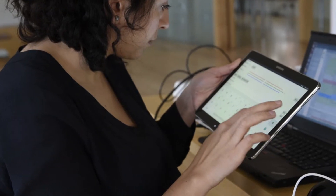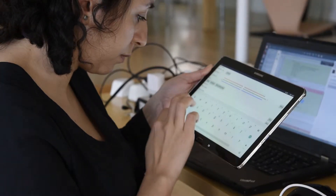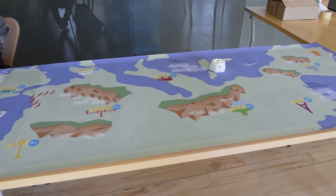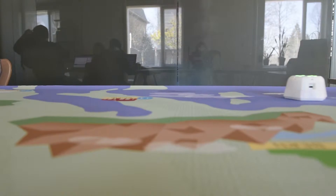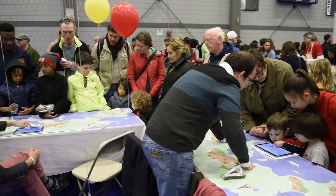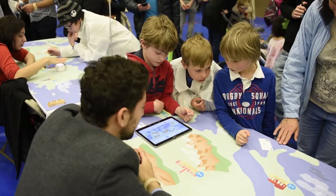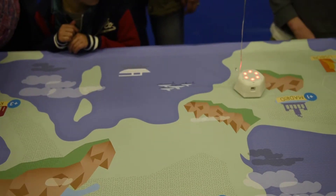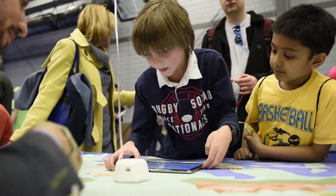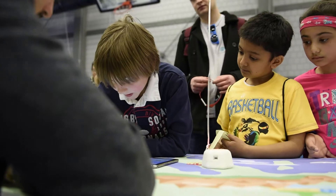We want it to be easy for the teacher to use, and also fun and useful in classrooms. The Cambridge Science Festival was very interesting for us. We were able to test for the first time — some children were able to touch this robot. We had three tables for the demos and they were always filled with children, and everybody wanted to play.